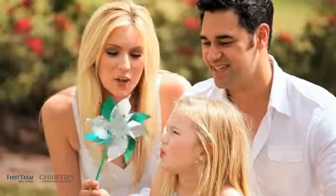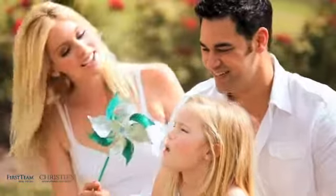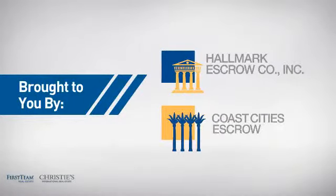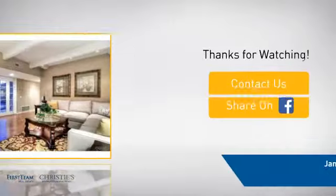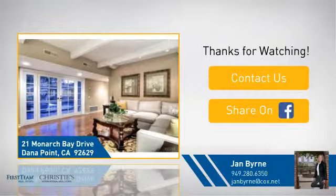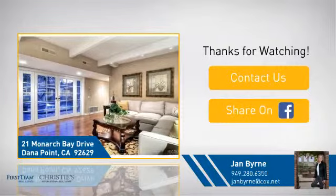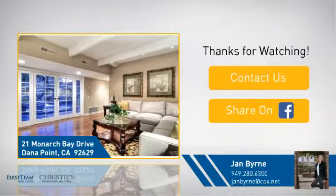All these great features add up to a property that might be not just your next house, but your next home. If you're interested in learning more, click on screen to contact us for more information, or share this property with your friends. We look forward to hearing from you. Bye ciao!